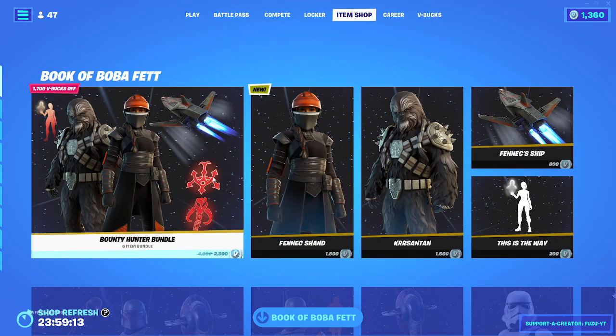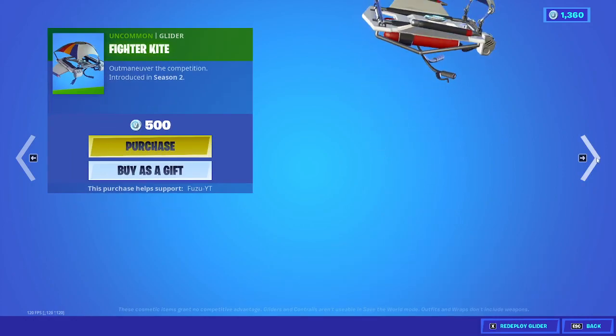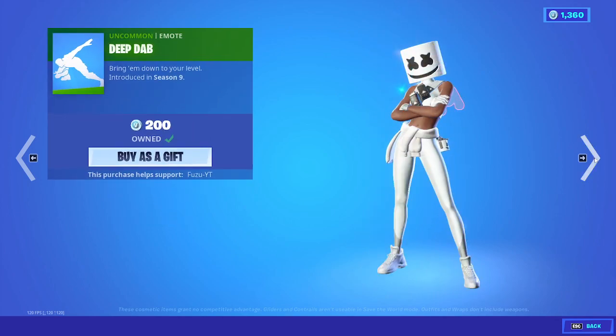Boba Fett is back, and Hayseed, Whiplash as well, Fighter Kite, Squat Kick, Smooth Moves, and Deep Dab.